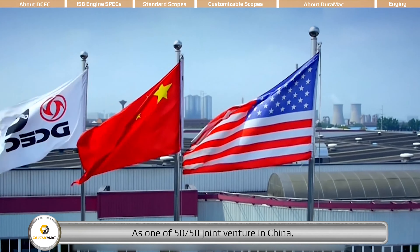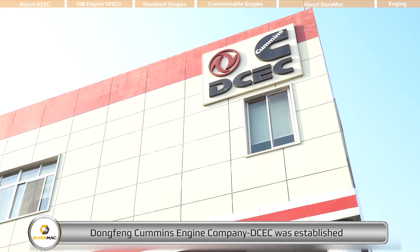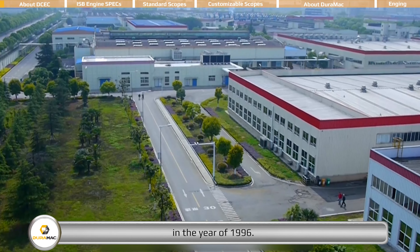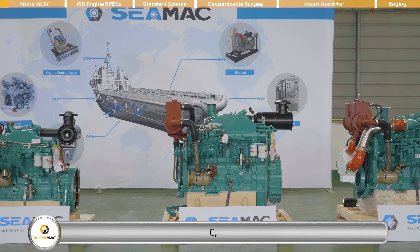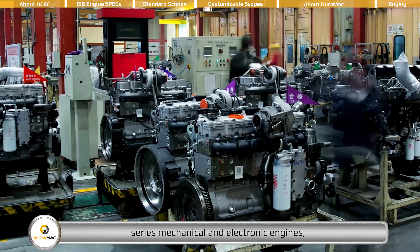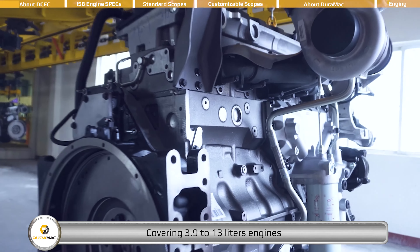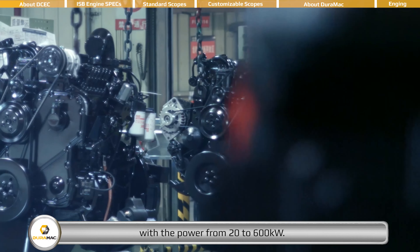As a 50-50 joint venture in China, Dongfeng Cummins Engine Company, DCEC, was established in the year 1996, producing Cummins B, C, D, L, Z series mechanical and electronic engines, covering 3.9 to 13 liters engines, with power from 20 to 600 kilowatts.